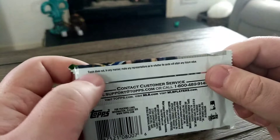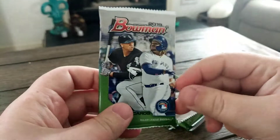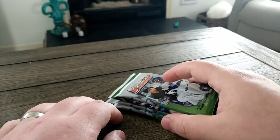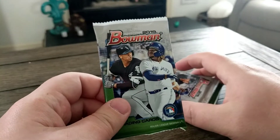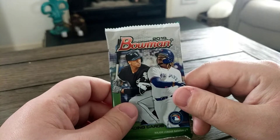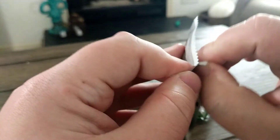The only difference is, instead of where odds would normally be, it says 'Topps does not in any manner make any representations as to whether its cards will attain any future value' — basically saying if you're prospecting, if you're hoping to make money off these, do it at your own risk. Trading cards in general have become almost like a stock market, following player value and all that stuff. They tend to peak pretty early in card value, then by their second year it tapers off, unless you're Mike Trout or someone like Acuna or Soto.